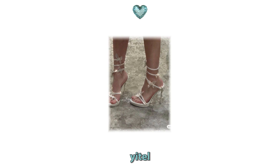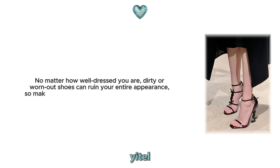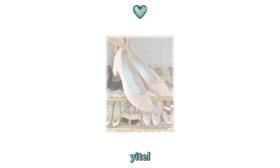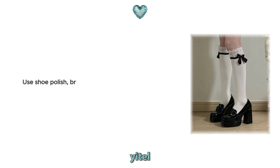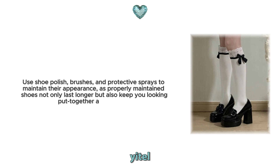13. Clean your shoes. Clean shoes are a must for a polished and sophisticated look. No matter how well dressed you are, dirty or worn out shoes can ruin your entire appearance. So make sure your shoes are always clean, polished and in good condition. Invest in a few pairs of high quality shoes and take care of them. Use shoe polish, brushes and protective sprays to maintain their appearance, as properly maintained shoes not only last longer, but also keep you looking put together and elegant.